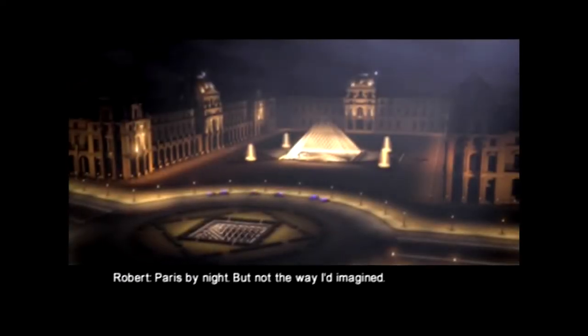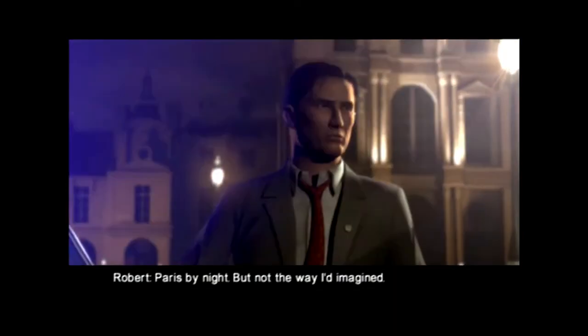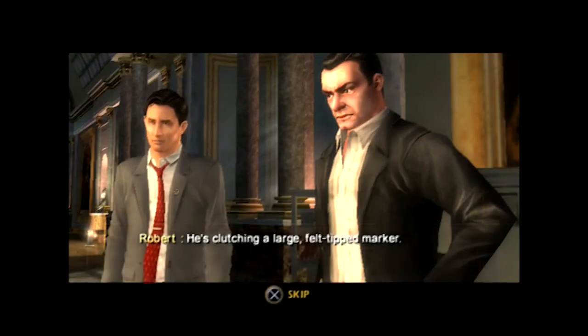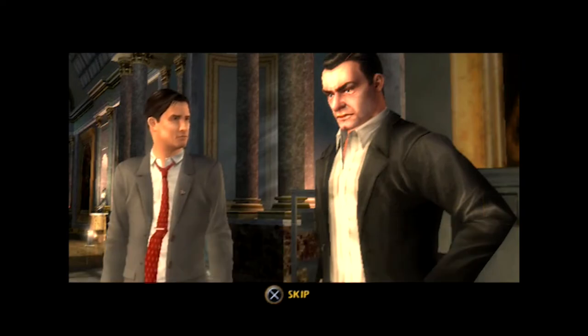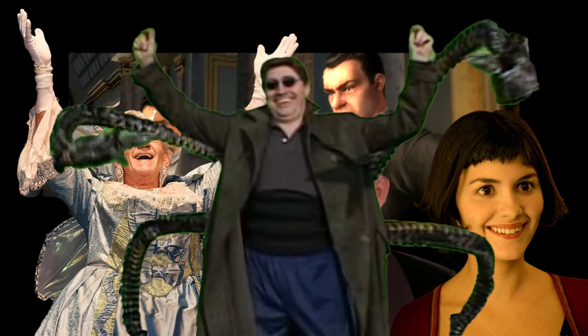Paris by night. But not the way I'd imagined. Wait a minute, who's that? That's not Tom Hanks. That's not even Jim Hanks. The sad news was, though it was released in tandem with the film, it's still just based on the book, which means no Tom, Audrey, Ian or Alfred from the silver screen.